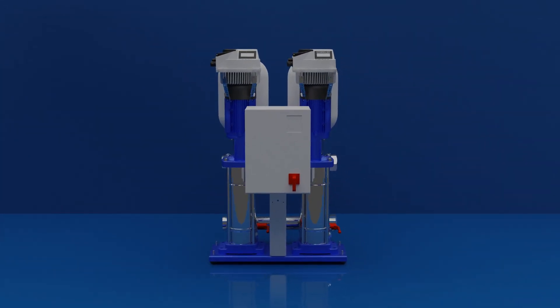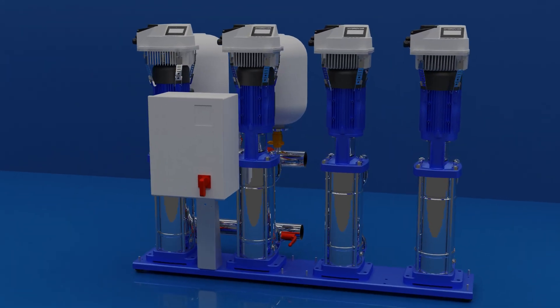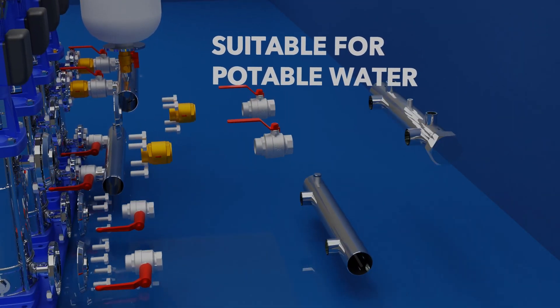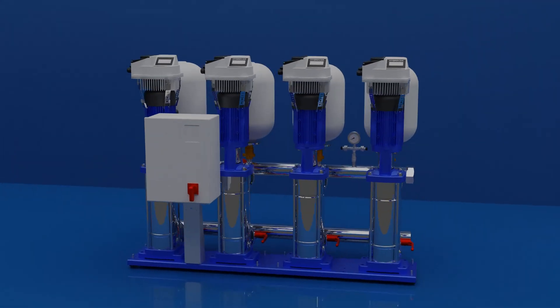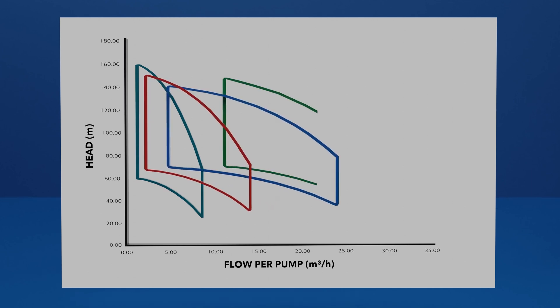Available in either 2, 3, or 4 pump configurations. Suitable for potable water, with each pump being able to achieve flow rates of 5, 10, 15, or 22 cubic meters per hour at a maximum of 16 bar pressure.